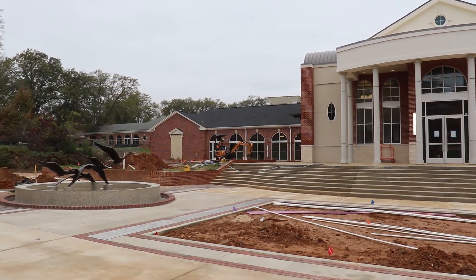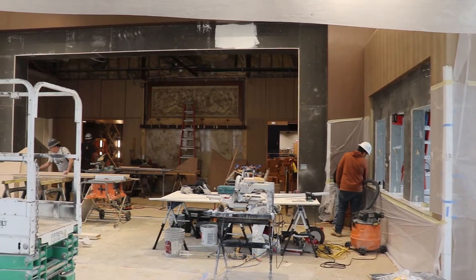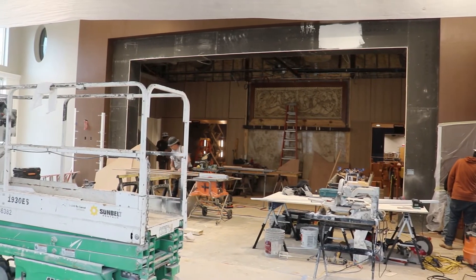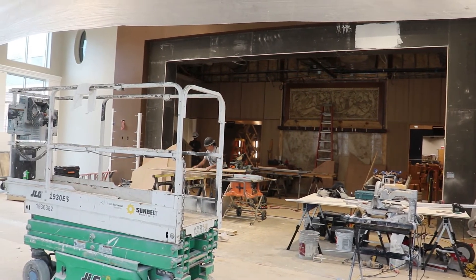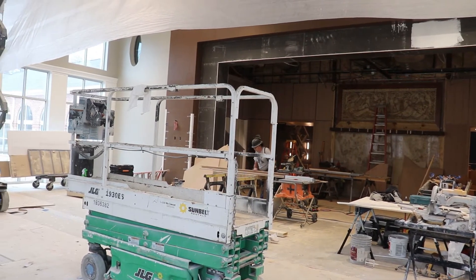Despite on-and-off weather issues and a worldwide pandemic, workers have pushed through to put the finishing touches on the Rogers Palmer Performing Arts Center. This is a completely different sight from what has loomed over the East Texan college the past year, presenting students and visitors alike with only a skeleton of a theater — until now.